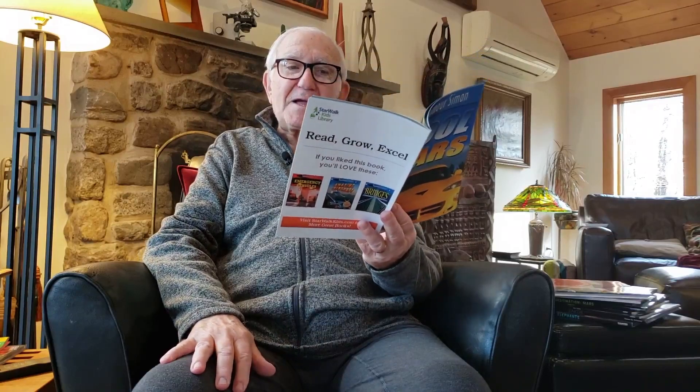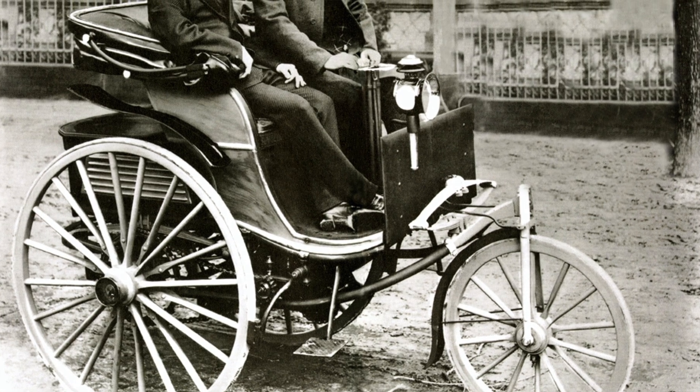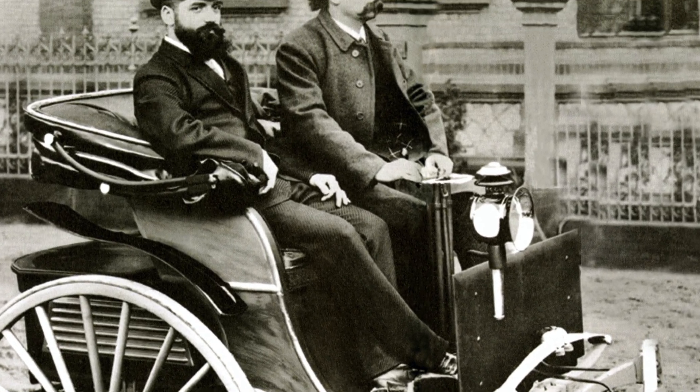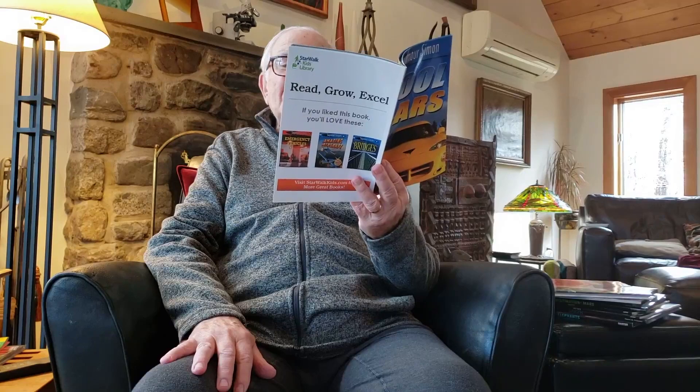Here's the first picture. Early motor cars were like bicycles with engines. This 1886 Benz car had three wire wheels and a seat for two. You can run faster than this car can move.